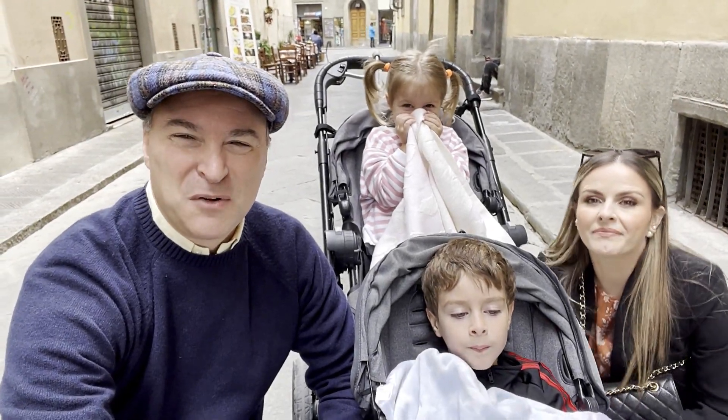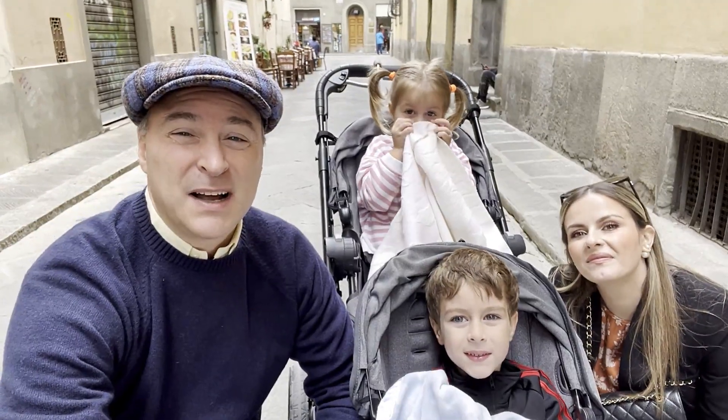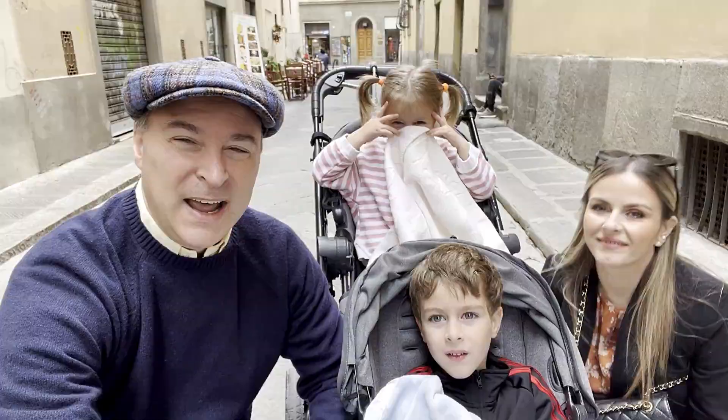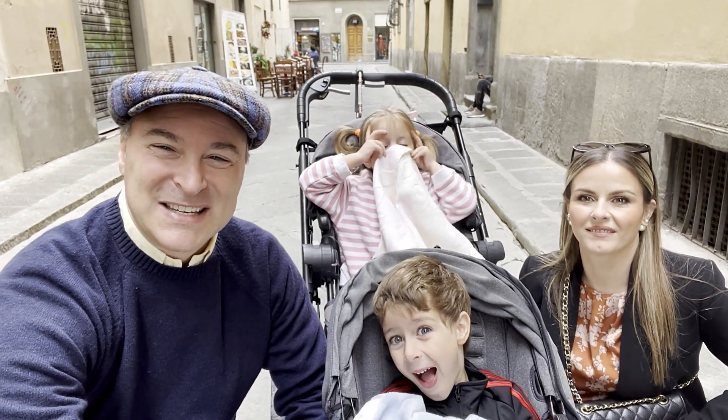Hi everyone, welcome to the Barbudo Family Channel. We are here in Florence, Italy. We arrived a few days ago, and now it's time to stock up our refrigerator with delicious, organic, fresh Italian food. And what better place to do it other than the market in San Lorenzo.